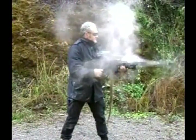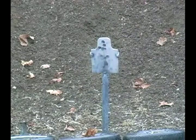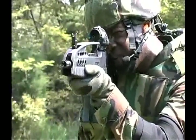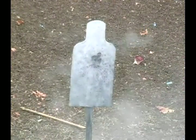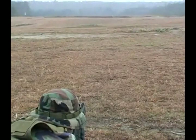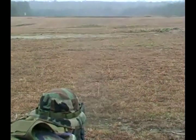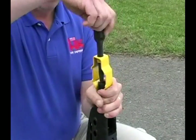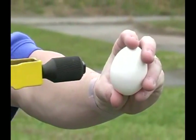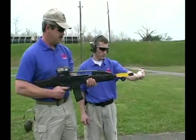Reliability and durability are nothing without accuracy. The MWSF has an especially effective blank fire adapter for use in training. The blank fire adapter is so well constructed it can capture live rounds should they be fired inadvertently with the adapter attached.